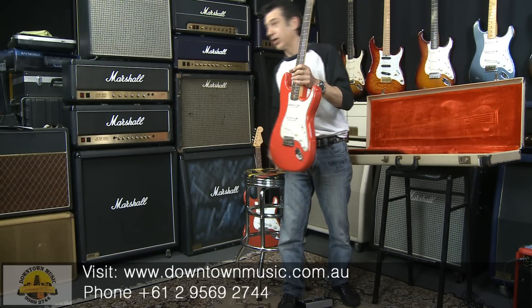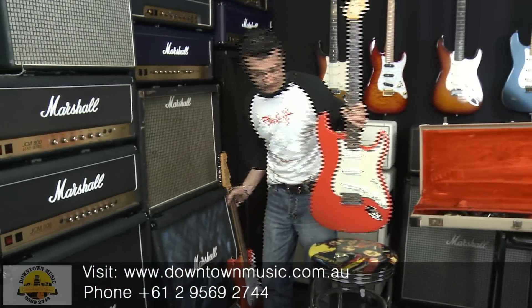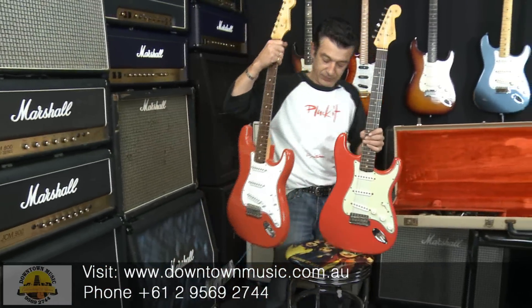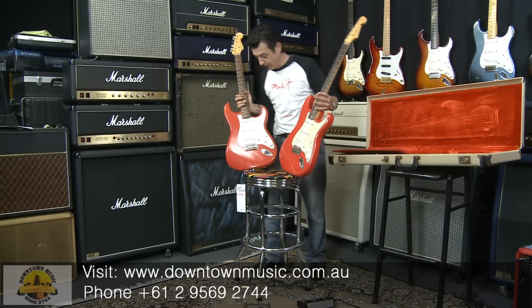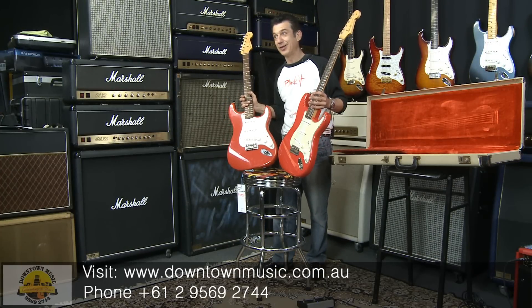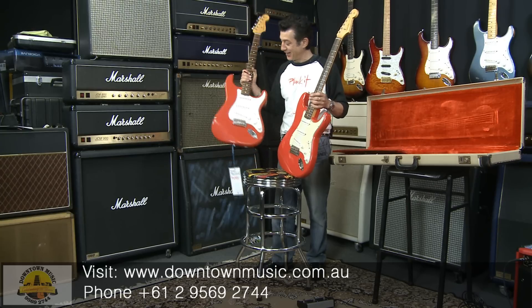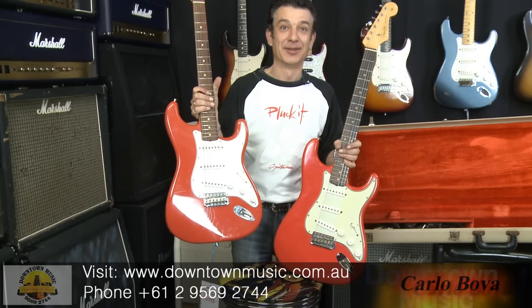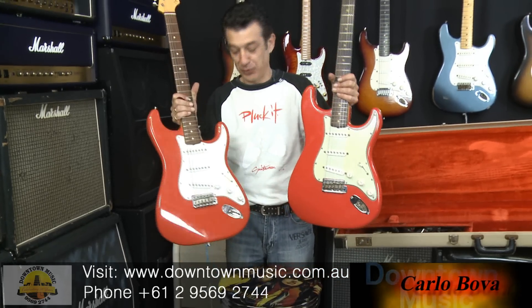To give you an idea of the condition of this guitar — this is a Closet Classic that we have in the store at the moment. The other day I actually said to someone in the store when the guitar came in: can you tell me which one's the original? And because of the crazing in the Closet Classic, he actually picked that one out — where this is the real McCoy. What beautiful condition.